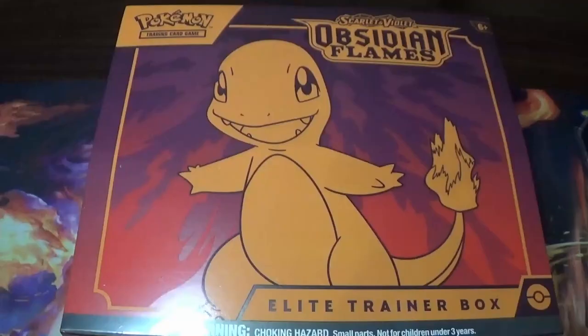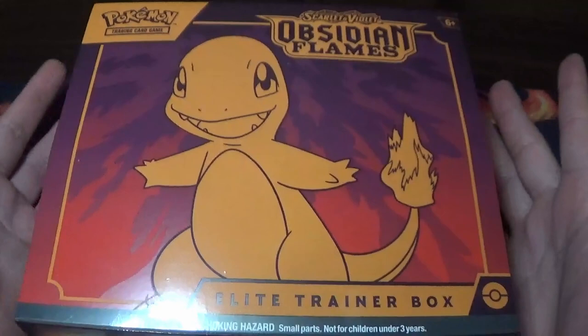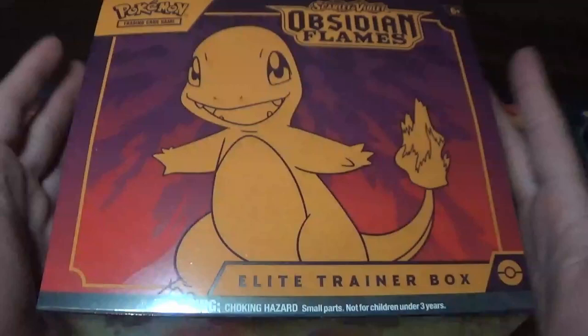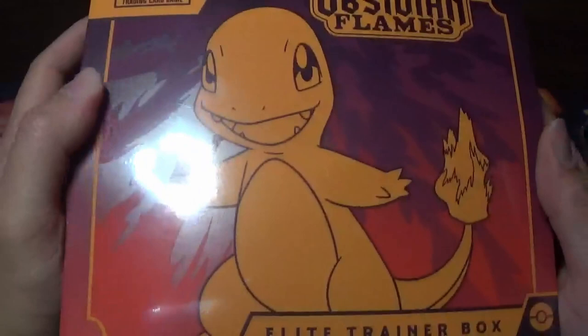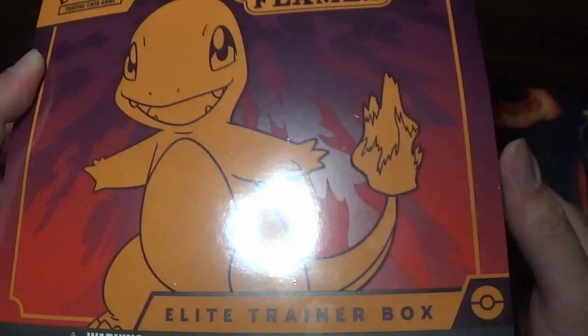Alright, we're back from the shop. This is the first part of it. I picked this box from the place I was showing you guys. We got ourselves an Obsidian Flames Elite Trainer Box. You guys can see the art and stuff. I really love Charizard. This is my first Elite Trainer Box from this set, but actually my second Elite Trainer Box from Scarlet and Violet.